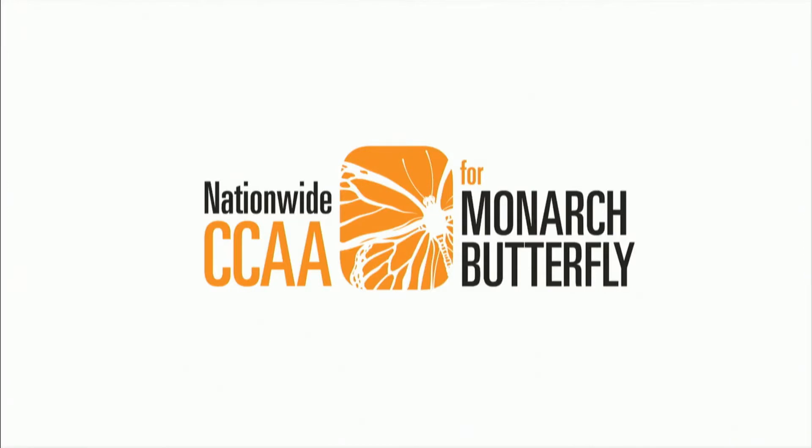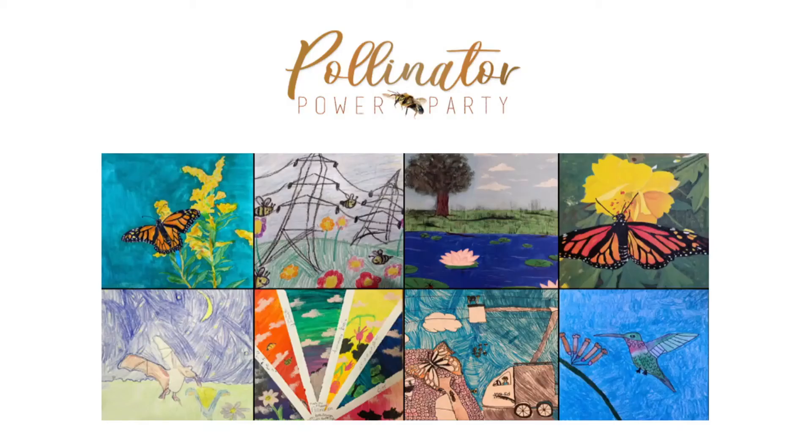One of the largest pollinator conservation efforts underway is called the National Candidate Conservation Assurances Agreement. This is a voluntary agreement developed in cooperation with the U.S. Fish and Wildlife Service, the University of Illinois out of Chicago, the Right-of-Way Habitat Working Group, as well as 40 individual collaborators. This group has set aside over 2 million acres and is using their resources to manage lands on the electric sector as well as transportation lands, specifically for the purpose of the monarch butterfly.